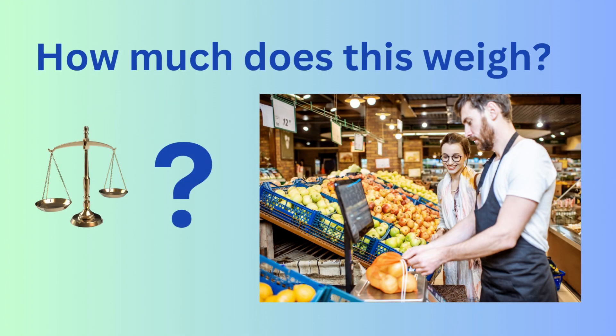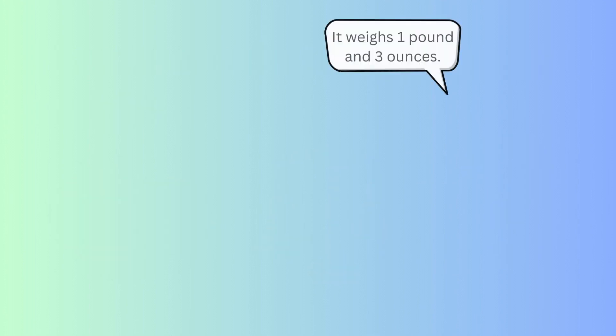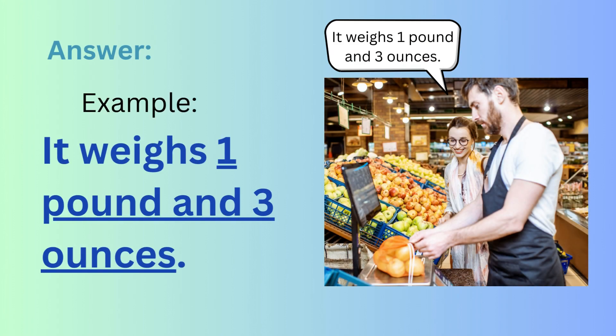How much does this weigh? Or you can say the specific item. For example: How much do the tomatoes weigh? It weighs one pound and three ounces.